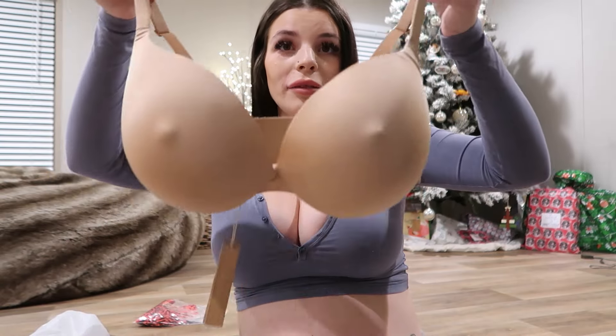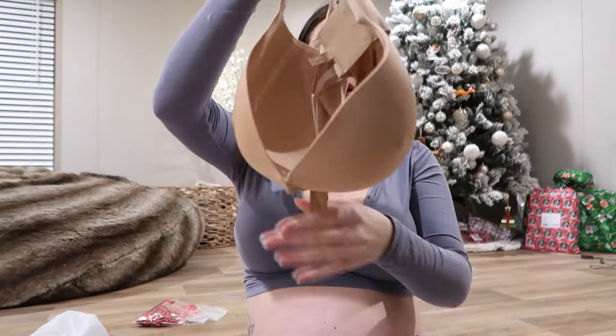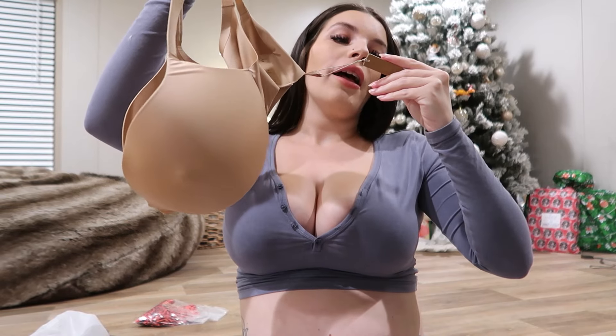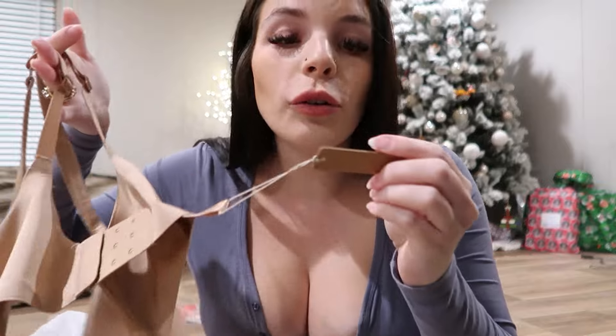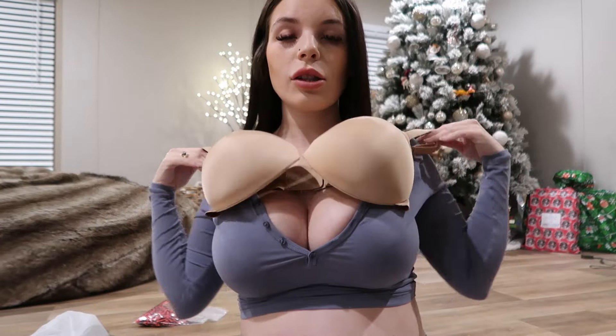And there are the nips. This is the 34F — though on the tag it actually says 34 triple D, but on the side it said 34F when I ordered it. This is the color clay. I'm gonna put it on now and then come back.